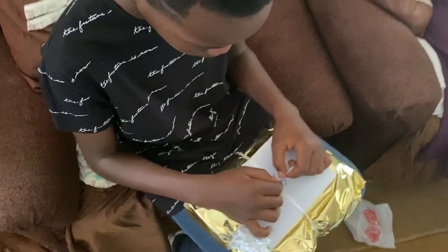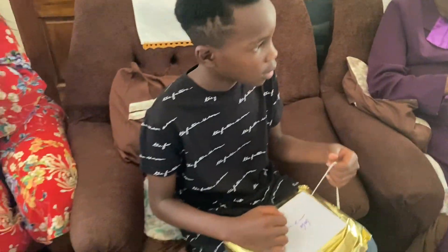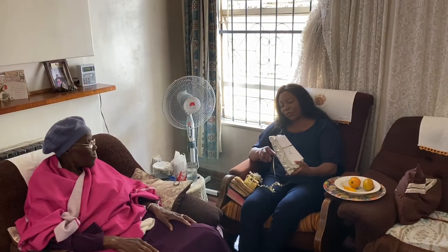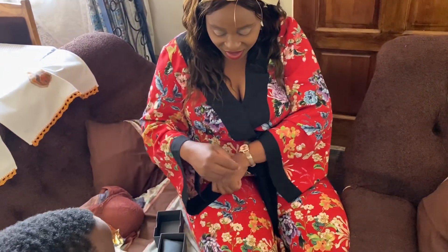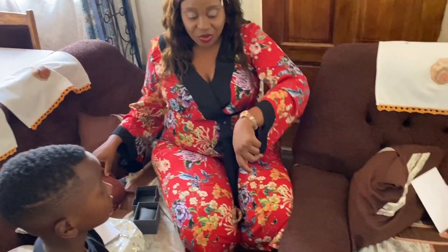Tana is about to open Poco's present. Have you opened yours, Vicky? Did you get a watch? I got a watch!